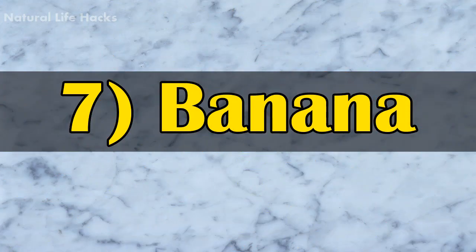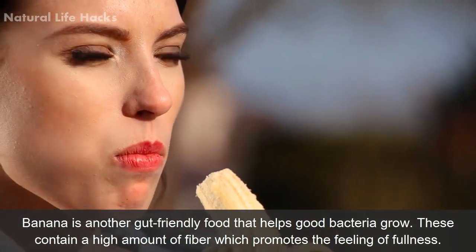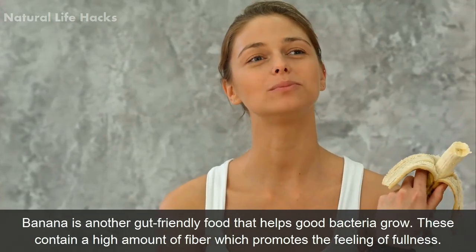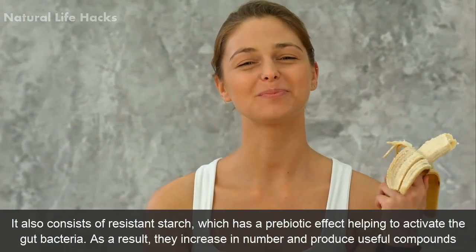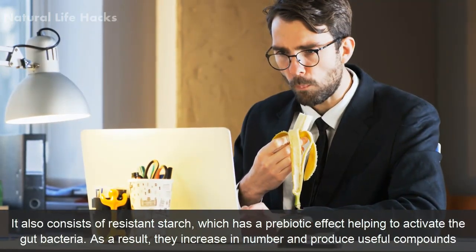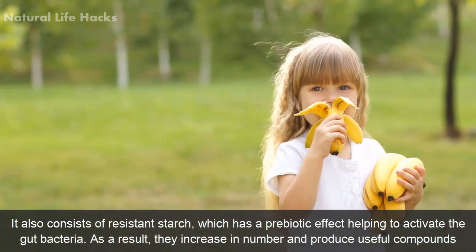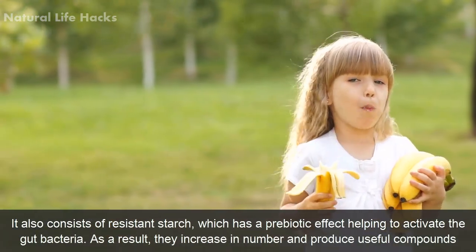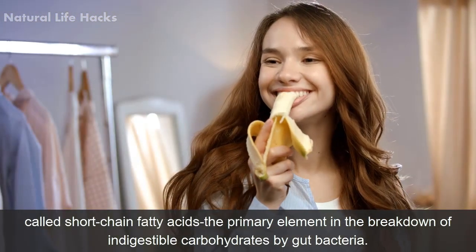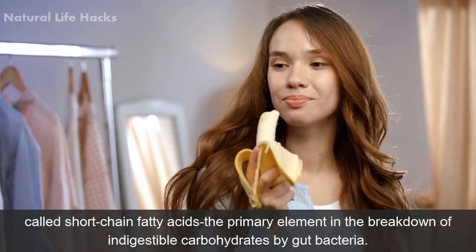7. Banana. Banana is another gut-friendly food that keeps good bacteria growing. Bananas contain a high amount of fiber which promotes the feeling of fullness. They also consist of resistant starch which has a prebiotic effect, helping to activate gut bacteria. As a result, they increase in number and produce useful compounds called short-chain fatty acids, which are the primary elements in the breakdown of indigestible carbohydrates by gut bacteria.